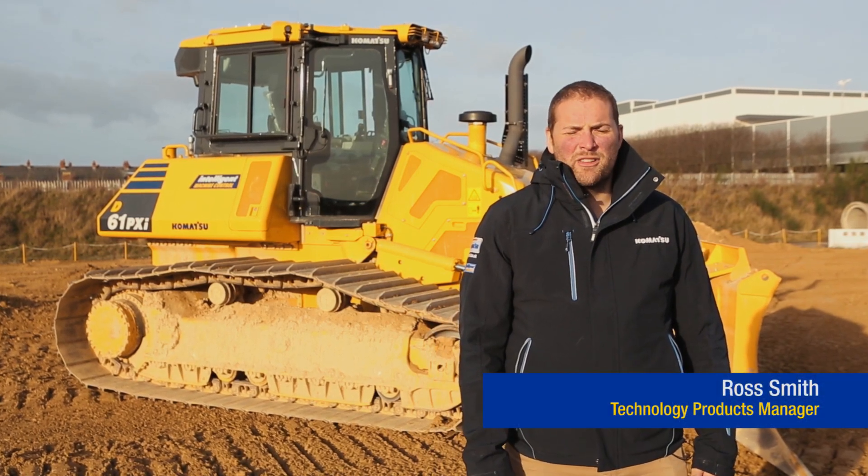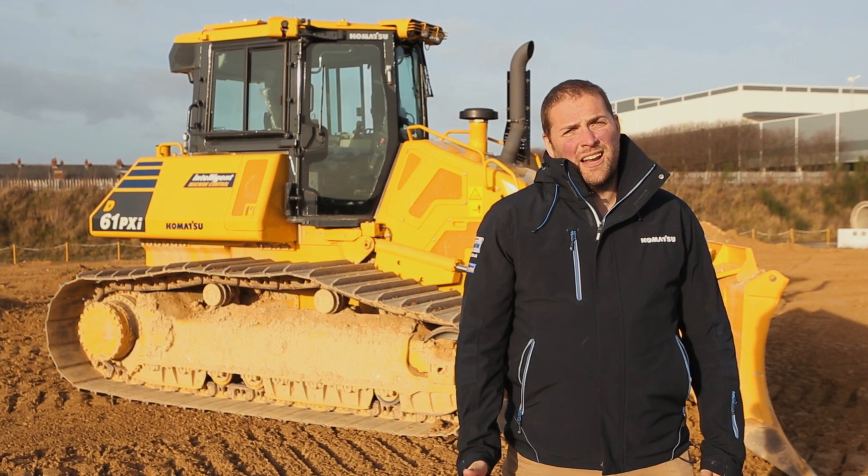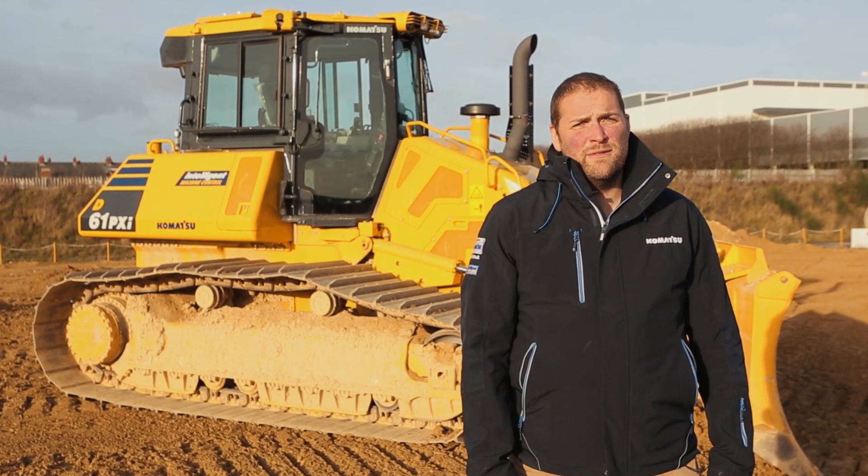Hi, I'm Ross Smith, I'm the Technology Products Manager for Maribeni Komatsu and I'm going to give you a walk around of the D61 PXI-24 dozer.